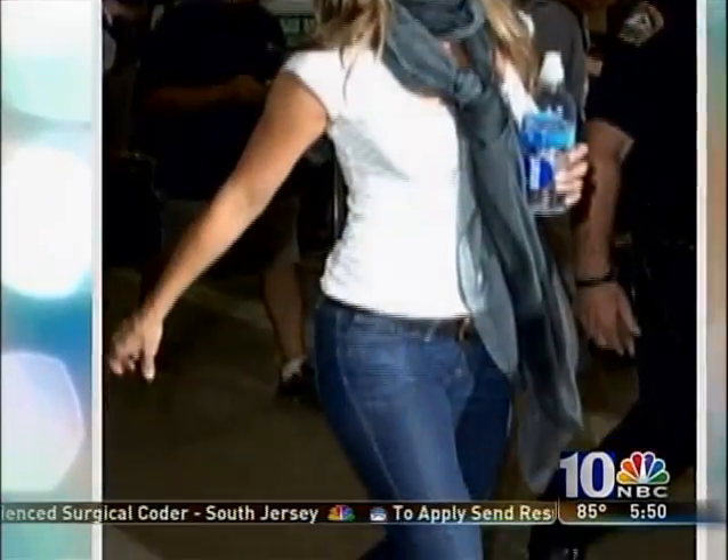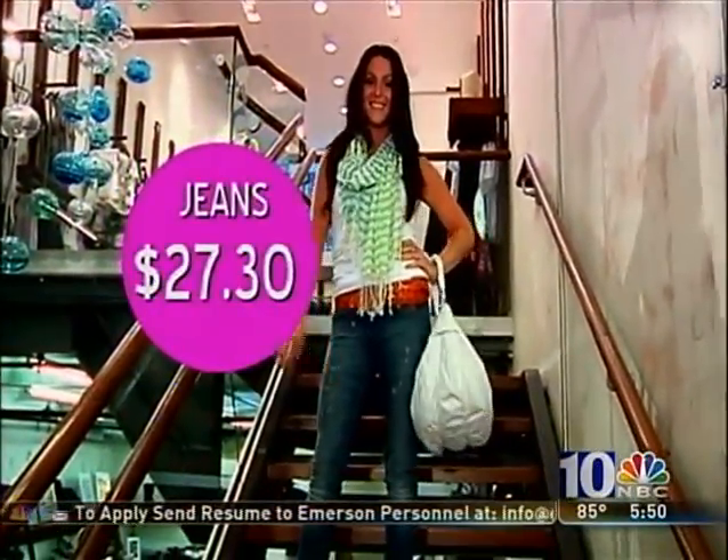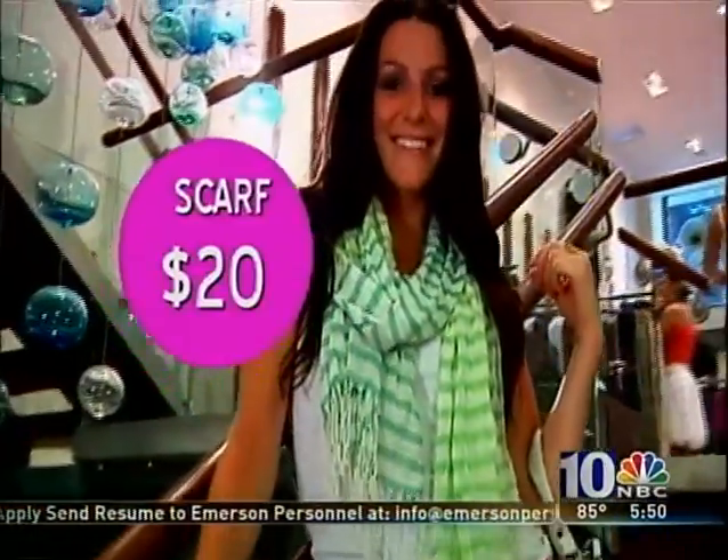Jennifer Aniston may not be a fashion trendsetter, but this woman has never been on a worst dress list. Her laid-back California style is surprisingly easy to imitate and made up of wardrobe basics like jeans and tanks. To copy Aniston's style, get yourself jeans in a medium wash, add a sexy white tank top, and top it off with a lightweight scarf.